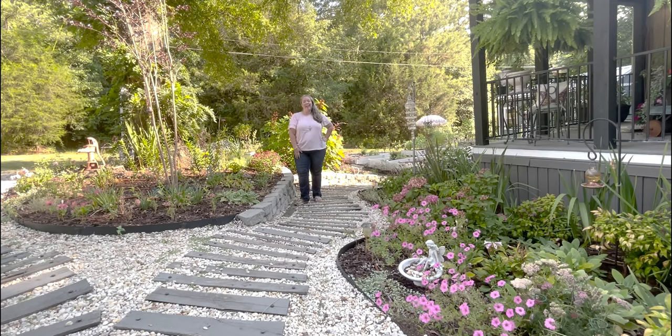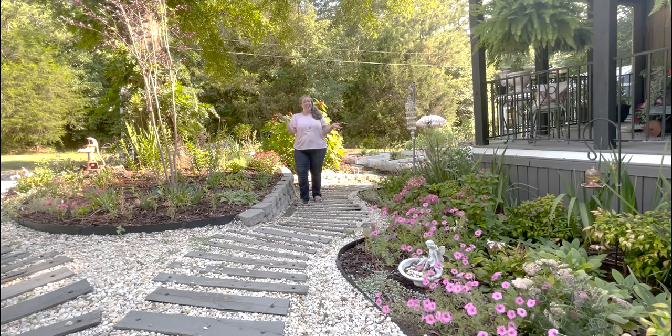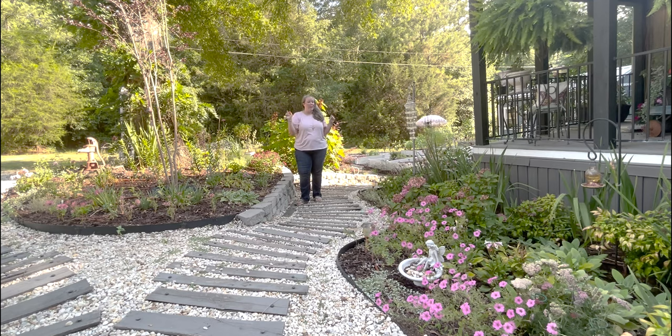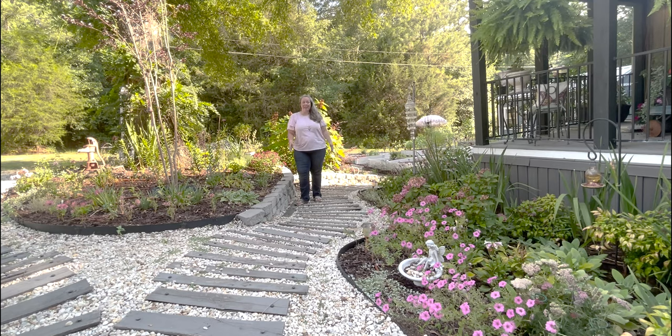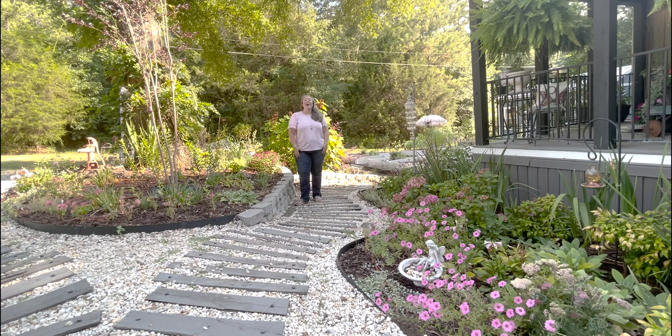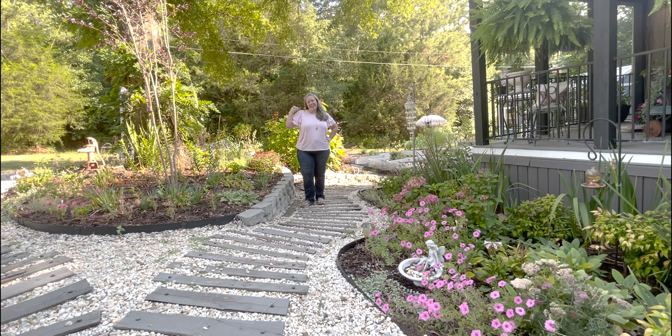Hey y'all, it's Betsy with Happily Ever After Etc., and welcome back to another garden tour. It is June in the garden, which means temperatures are starting to go up, blooms are either blooming or fading depending on the flower. June is my birthday month, so that typically means fun birthday presents from my family. I often get garden presents since they all know I love my garden. We're going to start in front of the shed, beginning with one of my brand new birthday presents from my mom.